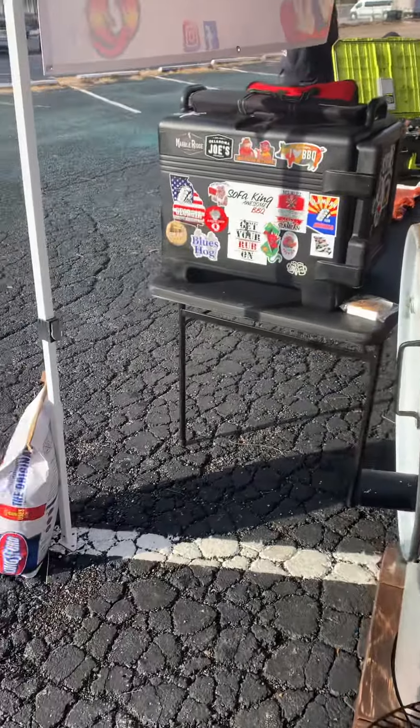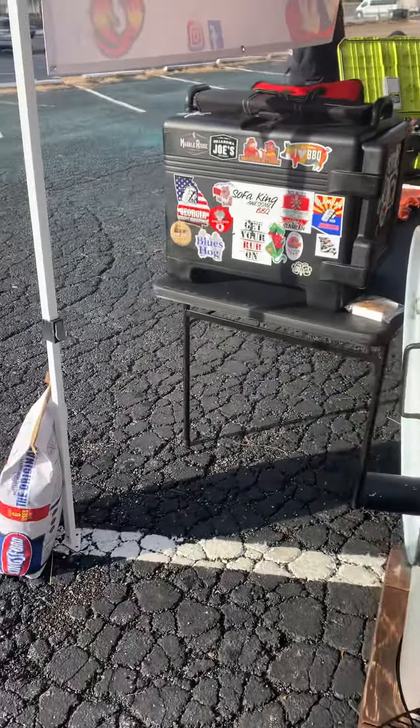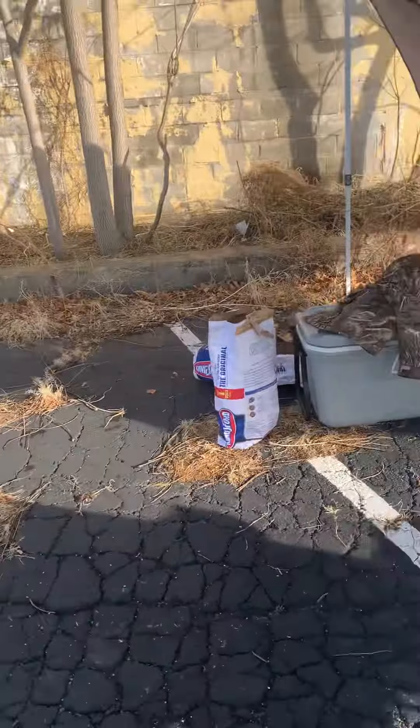This is a one-day cook-off, so you don't have to camp out here. That's kind of nice — you can sleep in your own bed versus sleeping in the trailer.